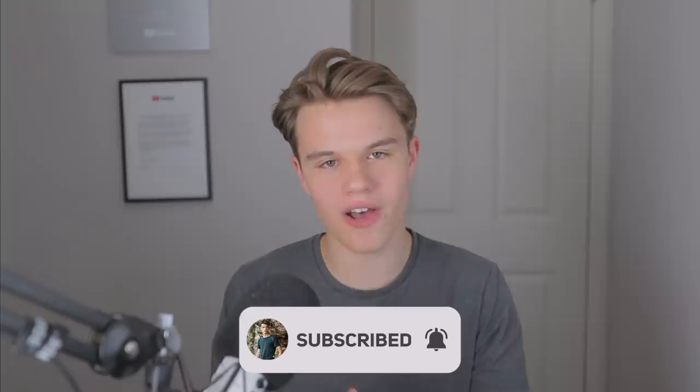If you ended up enjoying this video or found any value in it, please go down below and leave a like — it takes you about a few seconds, it helps with the algorithm, and trust me, it means I make more money. And if that hasn't convinced you already, I don't know what will.